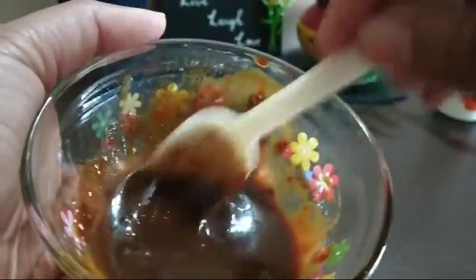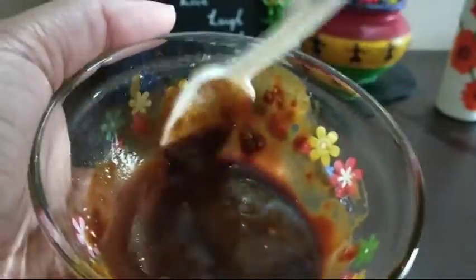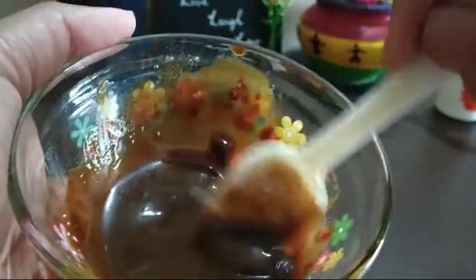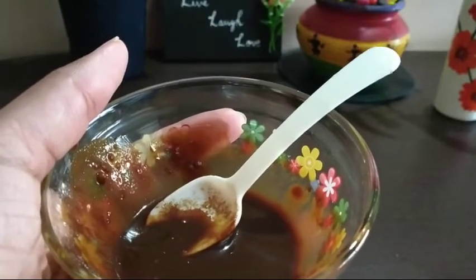This face mask is very effective for removing dark circles, blackheads, whiteheads, pigmentation, hyperpigmentation, pimples, acne, and scars. You can definitely see a crystal clear glow on your face.